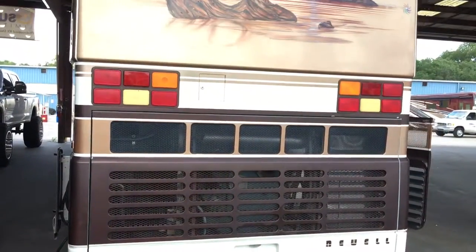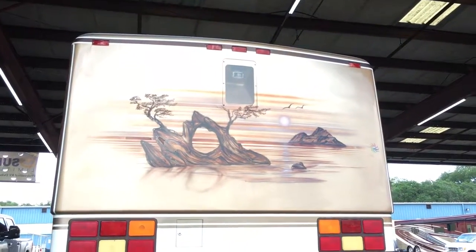It's down low to the ground right now. It's been here getting detailed, so the air is out of the bags.